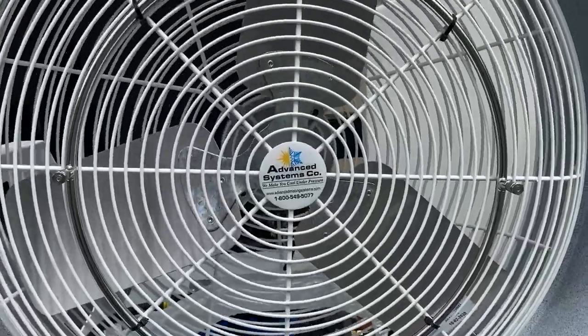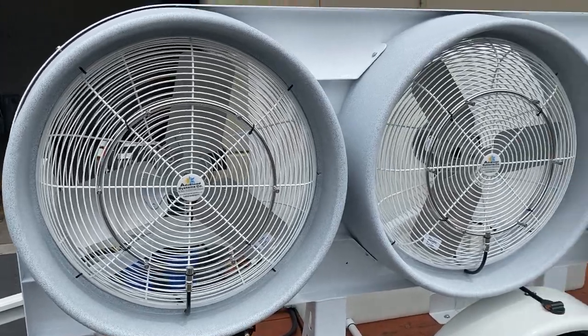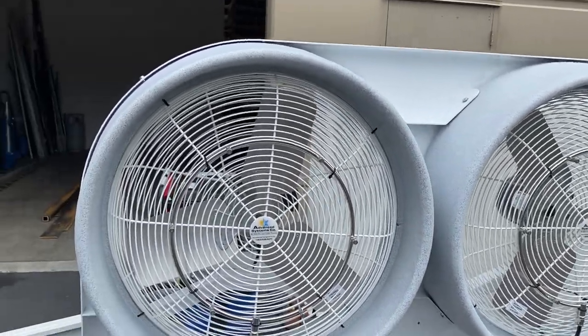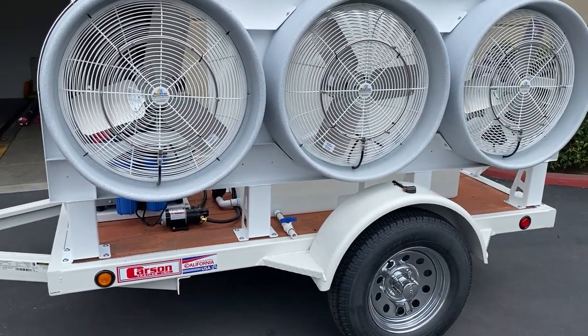We build them ourselves. We've got our own shrouds, and a six-nozzle misting ring with three of them built on our framework. We have them made custom just for us — we build the trailers custom just for us, all four-inch square tubing.